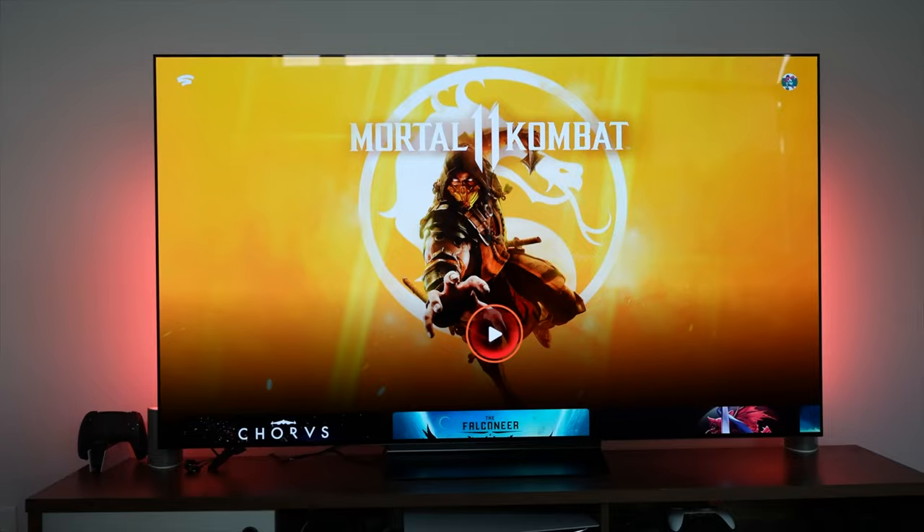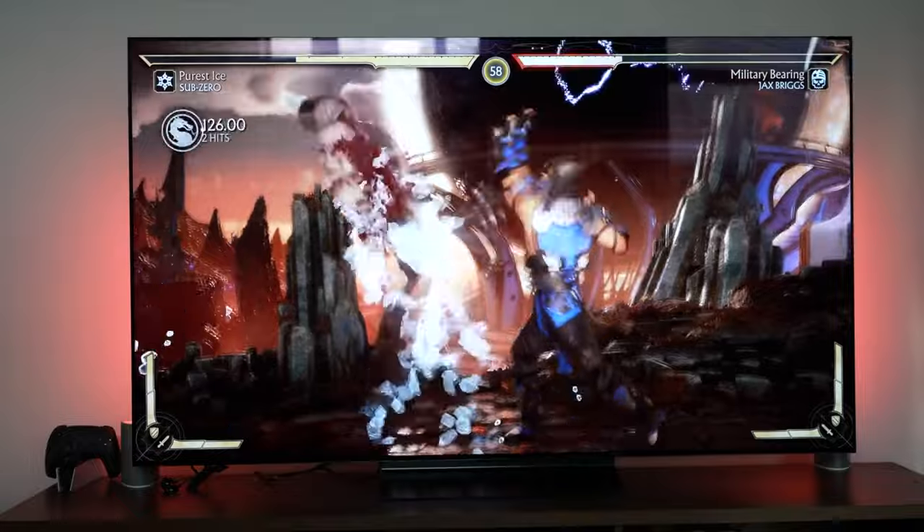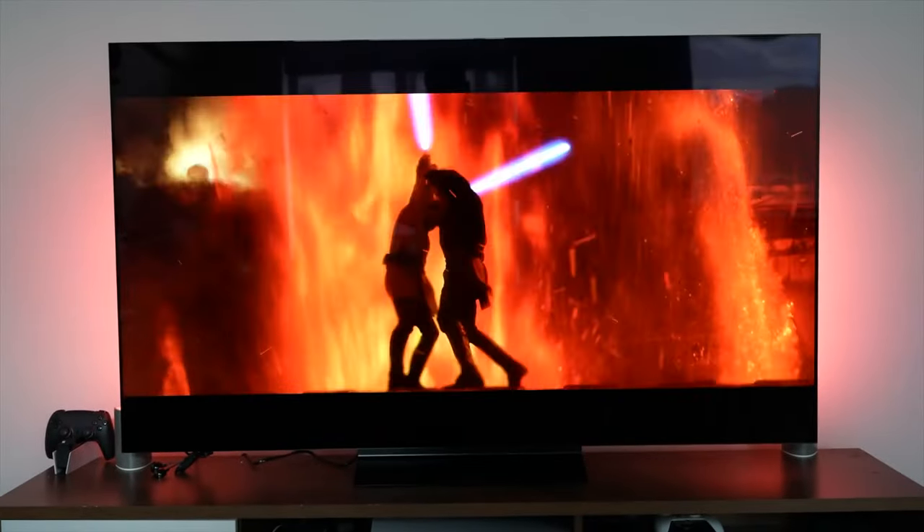It was a hard tie between the Samsung QD OLED and the LG C2 — luckily I can game on both, so I'm happy for that, but it's going to be a tough choice for anyone who wants to pick one.